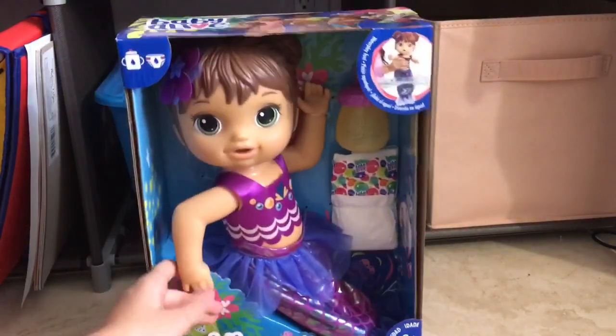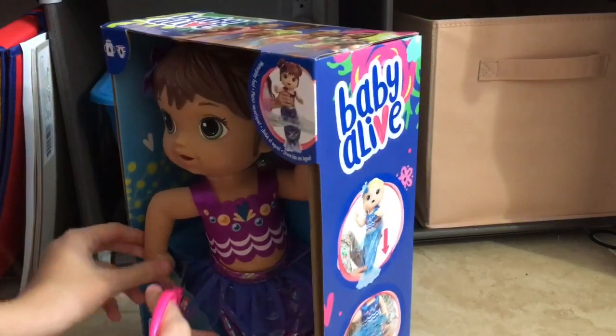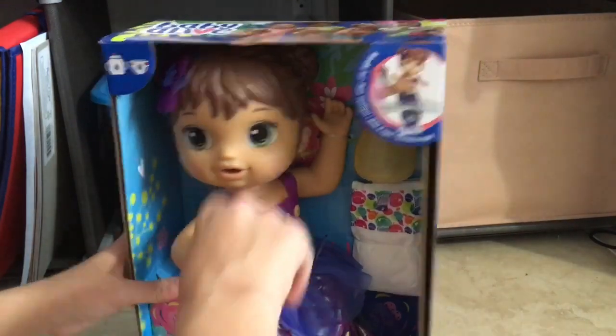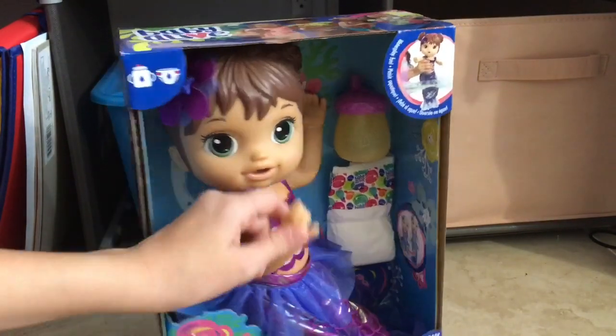Let's go ahead and unbox this cute little girl — she's so adorable. She's a drink and wet doll; she doesn't really do anything special. Her mermaid tail does move up and you can put her in water. Look at her arms — they move up and down like this, more flexible than a regular Baby Alive doll's hands.